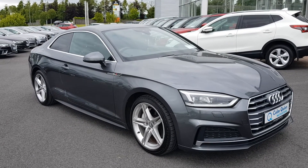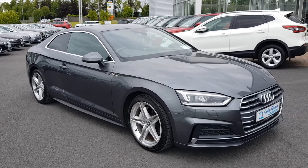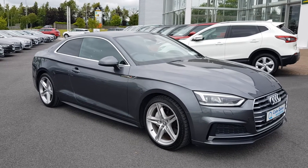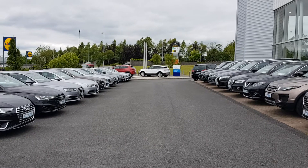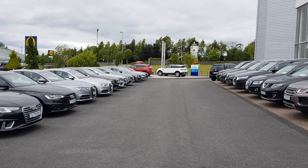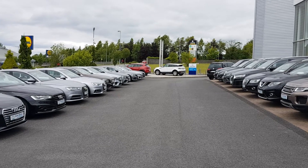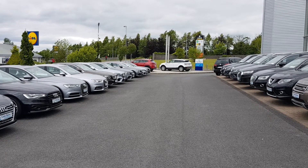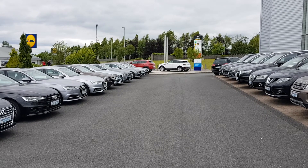So that was just a really quick look at the lovely 181 Audi A5 Coupe S Line we currently have in stock. As you can see, we have a great range and selection of all makes and models currently in stock at Colin Quinn Motor Store, so please feel free to contact us anytime to talk more or to arrange a test drive. Thanks a million, hope to see you soon.